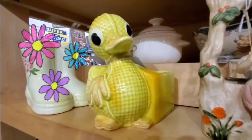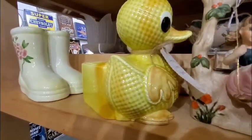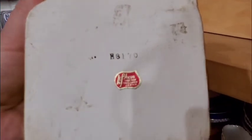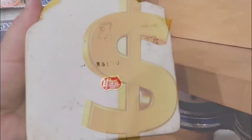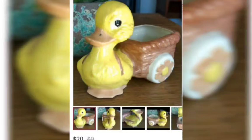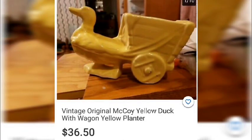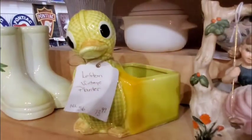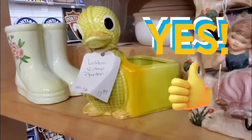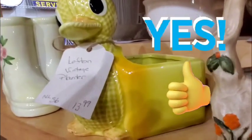With springtime and summer planting in mind, they found a 1970s vintage Japanese porcelain duck planter. There were no visible chips and the paint was intact. Finding exact matches was difficult, but comparable listings ranged from $13 to $36.50. A posting from two years ago for the same item went for $13 with shipping. The store price of $13.99 is a great deal, whether displayed inside or outside.